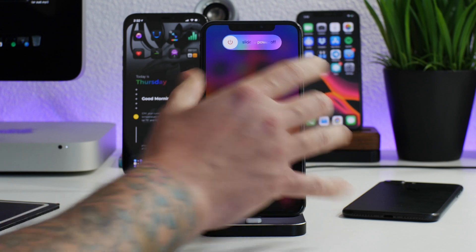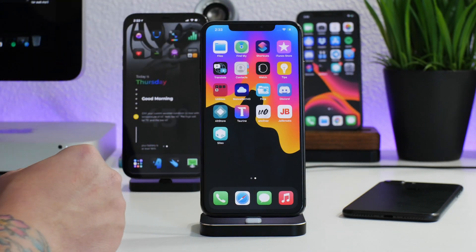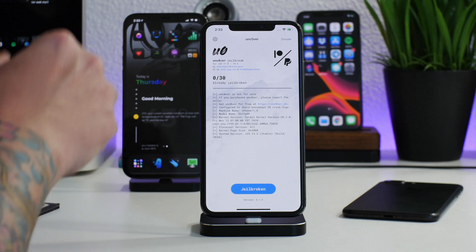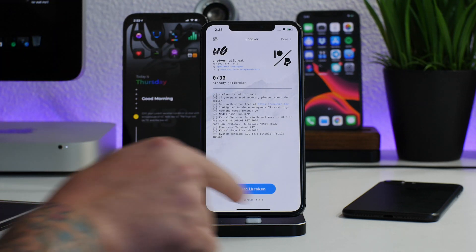Now if you guys were in the jailbroken state, what you'd want to do is reboot your device — just go ahead and power it off and then turn it back on. That's going to take you out of the jailbroken state, and then once your device boots back up, you just go ahead and go into Unc0ver and jailbreak again. Your jailbreak will then be on the most current version, 6.1.2.